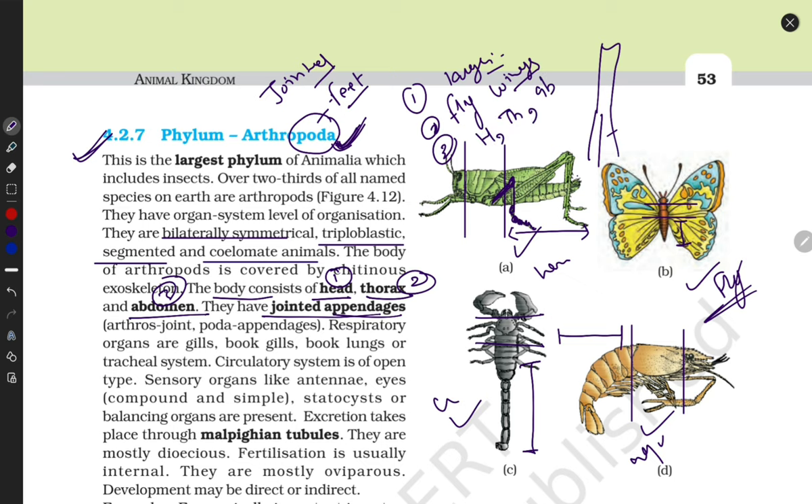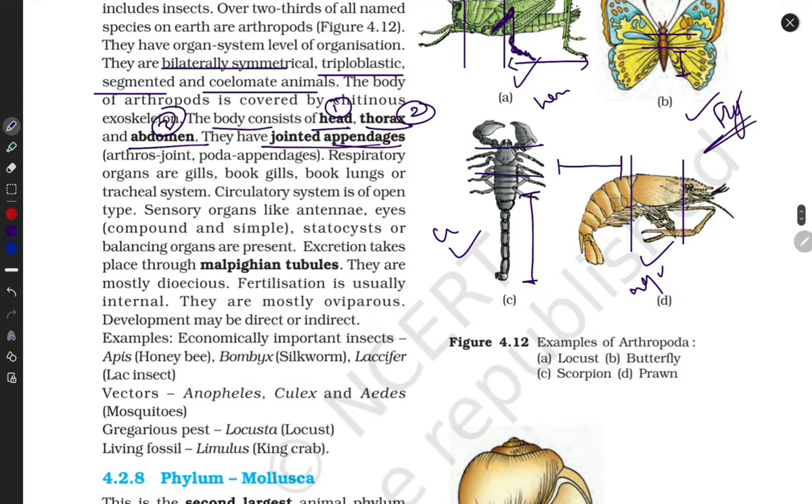They have a well-developed respiratory system. Aquatic animals use gills; others use book lungs, book gills, or a tracheal system for terrestrial forms. They have an open type of circulatory system — not as advanced as ours. They don't have well-developed arteries, veins, and heart structure, but they do have an open circulatory system.